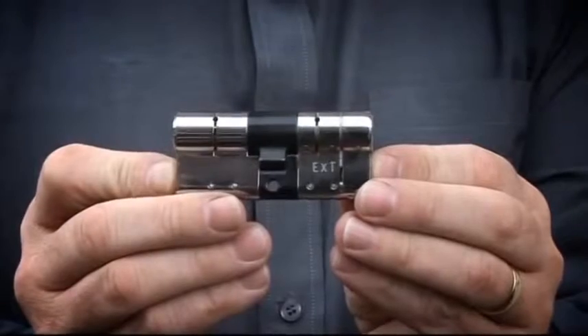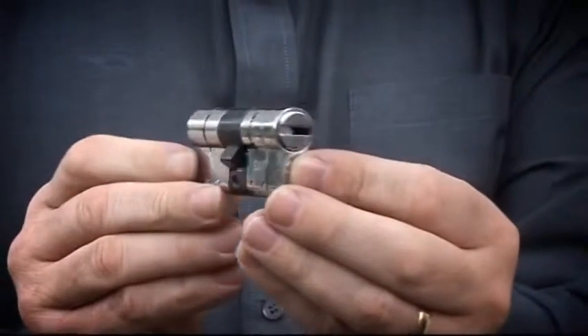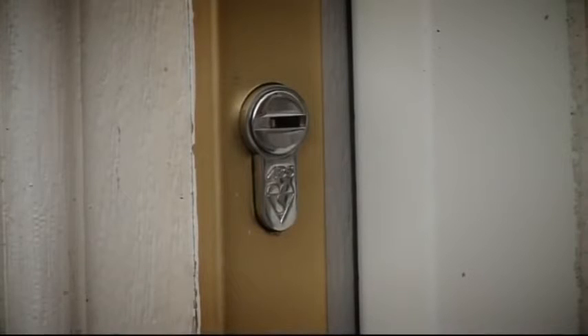With so many locks on the market it can be confusing, so if you're not sure about how good your locks are, the best advice is to talk to your local crime reduction officer.